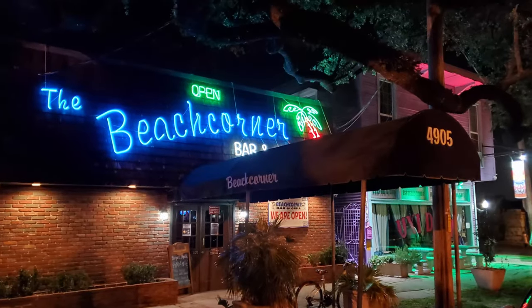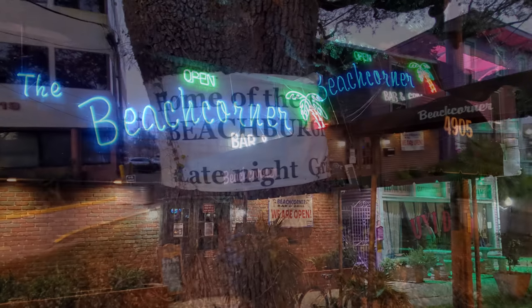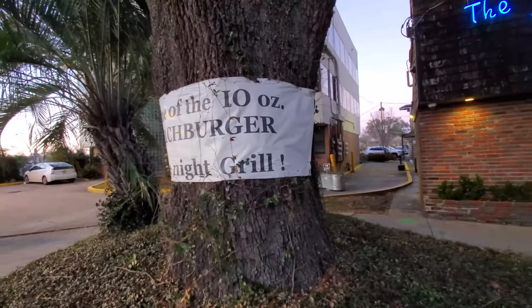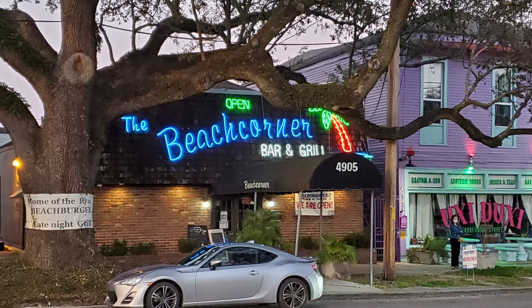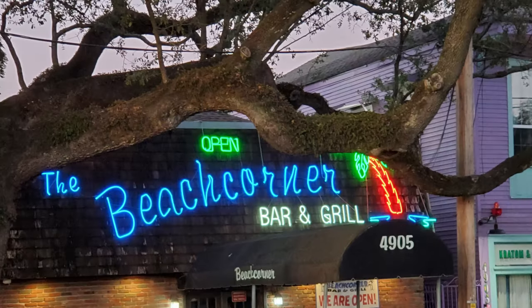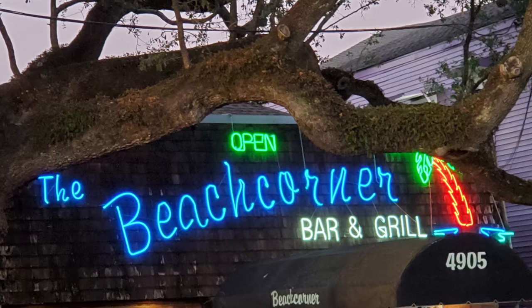The Beach Corner is noted for being the home of the 10-ounce Beach Burger. We're going to continue our best burger quest through New Orleans and feast here at the Beach Corner Bar and Grill as part of our exploration of all the New Orleans restaurants we can find with the best burgers and all of that amazing collection of New Orleans food.